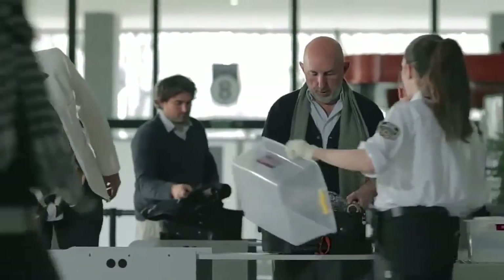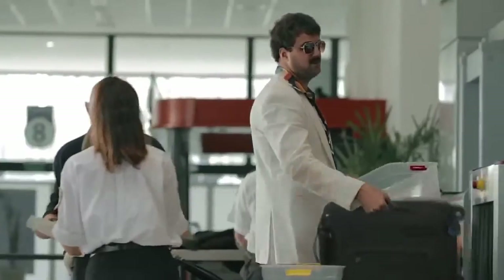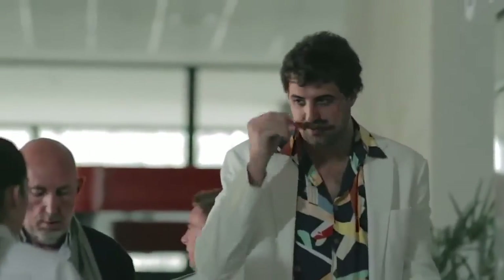You will breeze through airport security thanks to easy access to your electronic devices. With BlueSmart, anyone can travel smart.